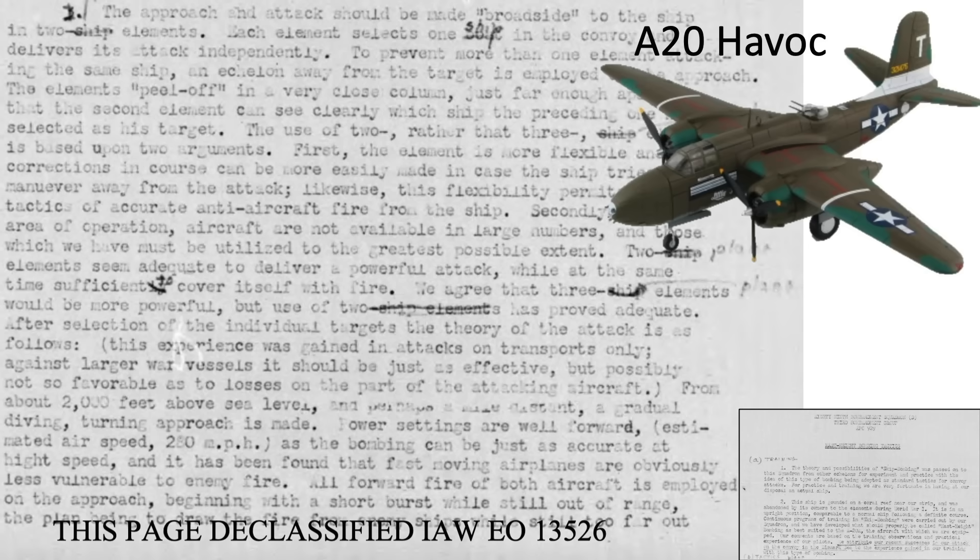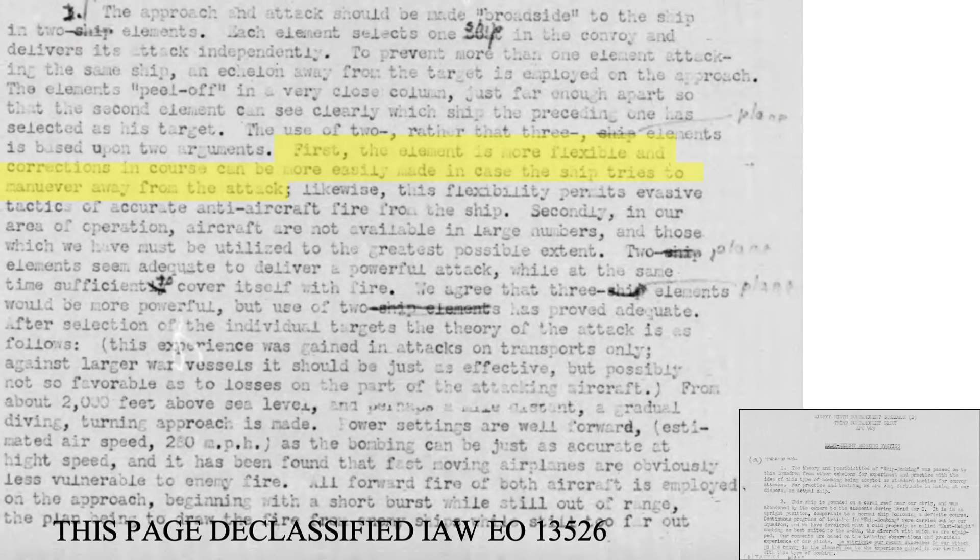A page from an 89th Bombardment Squadron report outlines skip bombing tactics based on A-20 experiences. Two planes make up the attack formation, providing better flexibility to counter a maneuvering ship, avoid AA fire, and double the forward machine gun striking power. Once a ship target is selected, a diving turn is made from 2,000 feet toward the target, maintaining 280 miles per hour. The higher speed gives equivalent bomb placement accuracy as a slower attack while reducing exposure time to the ship's anti-aircraft fire.